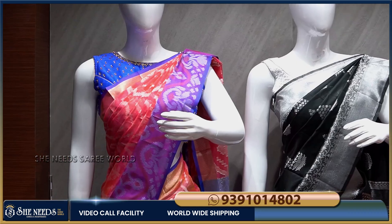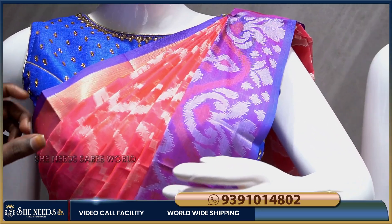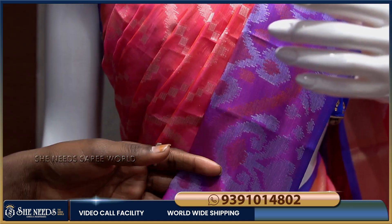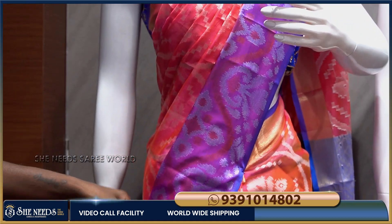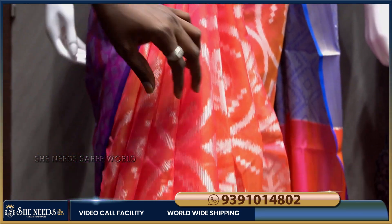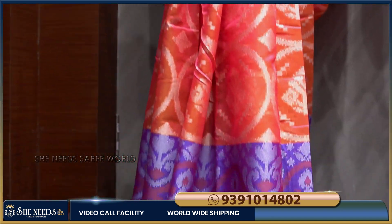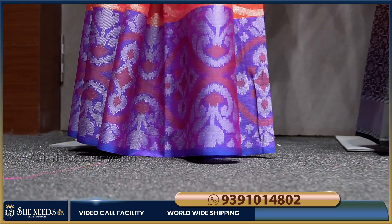We are looking at the first sari — a pink and orange color combination mix. We are also looking at the royal blue color and the highlight of this style. We are looking at the border and the material. We are looking at the other green, very good material.